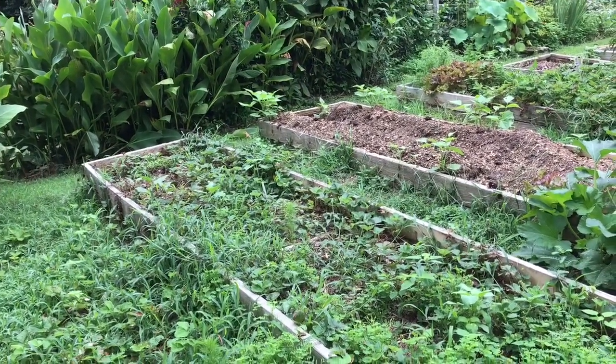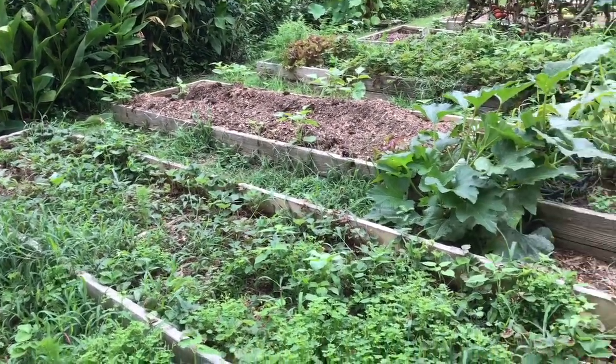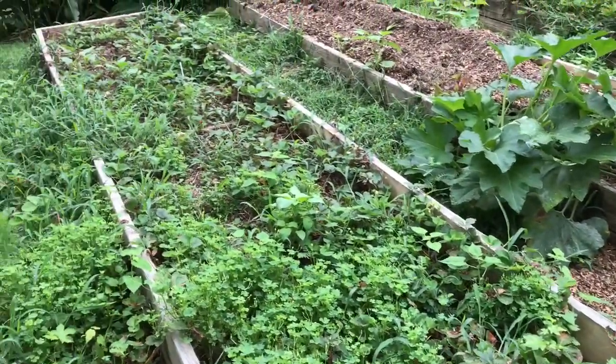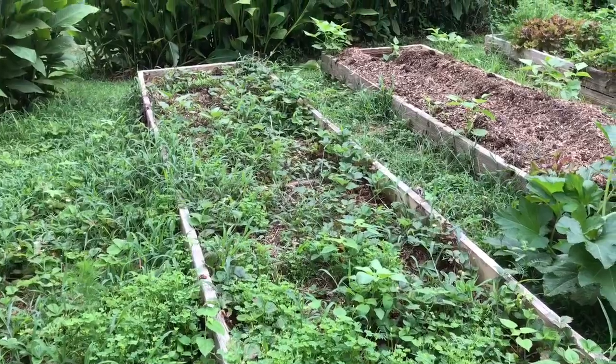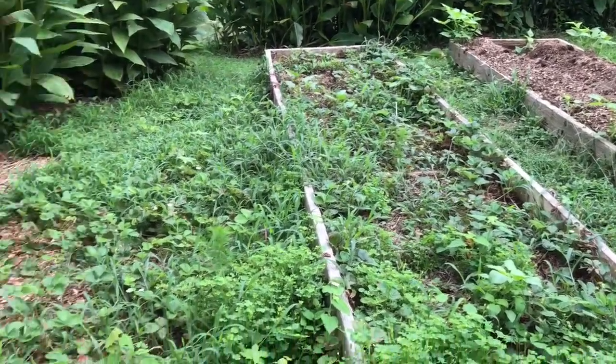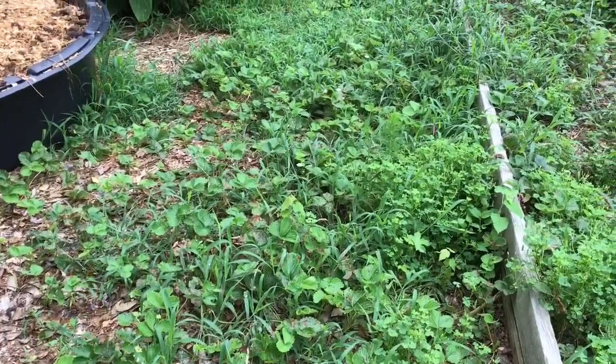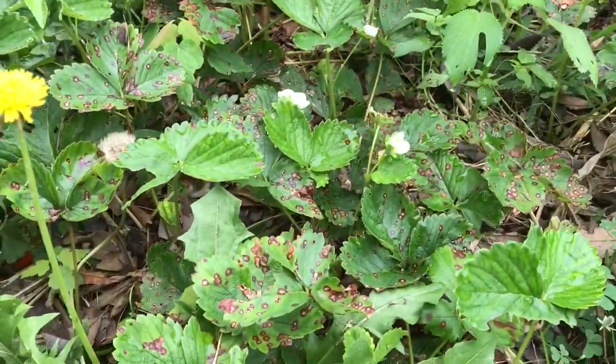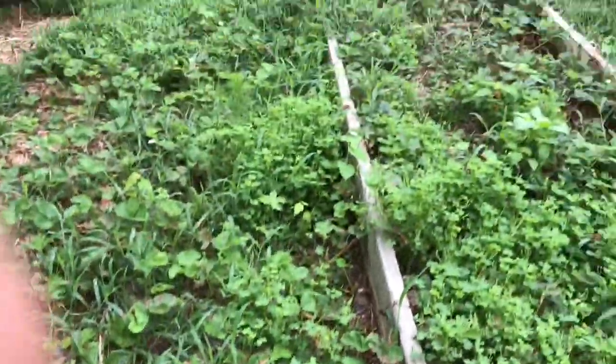I'm probably going to wait till September or October, and what I'll do is dig those up and replant the better-looking strawberry plants, and at the same time be able to weed this bed out. There are a lot of nice strawberry plants in here. We're still getting some blooms and occasionally some strawberries — maybe a handful as you walk through the garden.